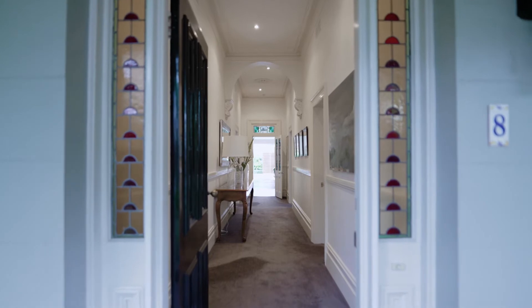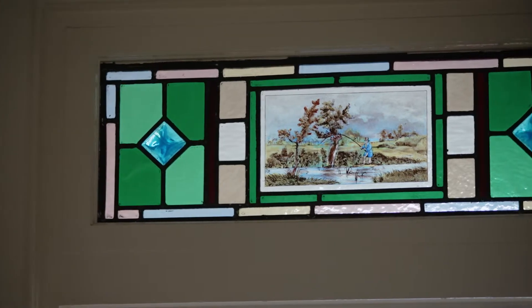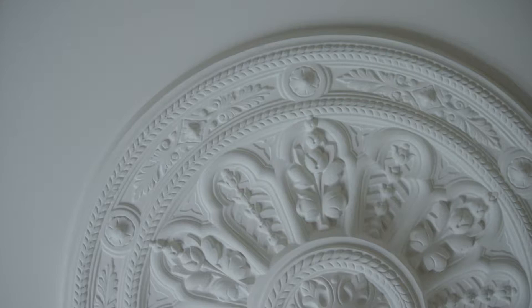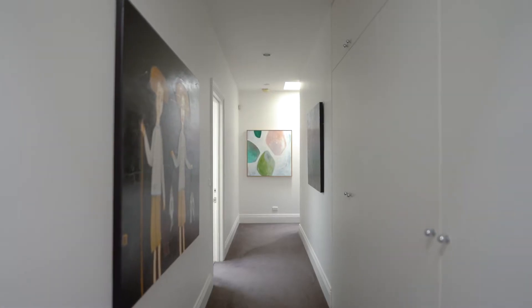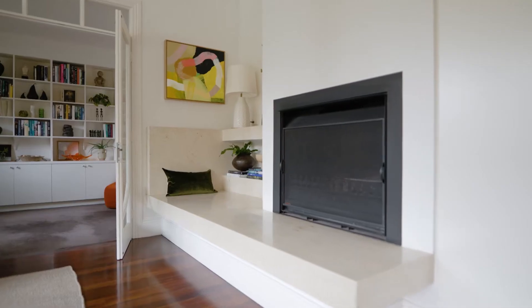Unassuming and very private, this classic double-fronted Victorian displays a vast array of original features including amazing stained glass windows, open fireplaces and impressive ceiling roses. The rooms are very generously proportioned and offer versatility to be bedrooms, sitting rooms or studies.